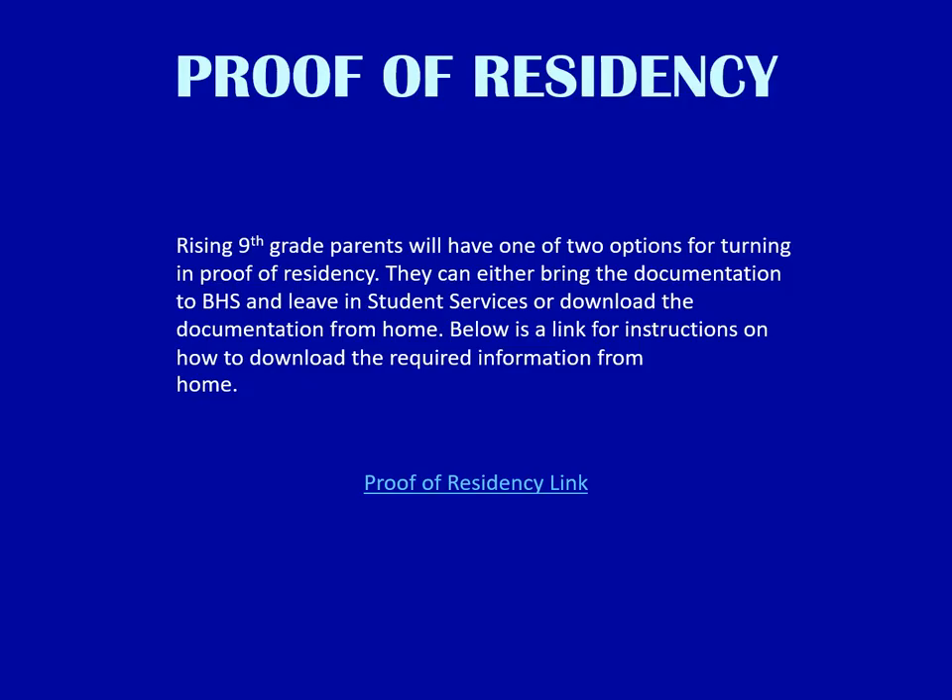Proof of residency will be required for all rising 9th graders. Parents will have two options for turning in this proof of residency: they can either bring the documentation to BHS and leave it in Student Services, or download the documentation from home. Below is a link for instructions on how to download the required information from home.